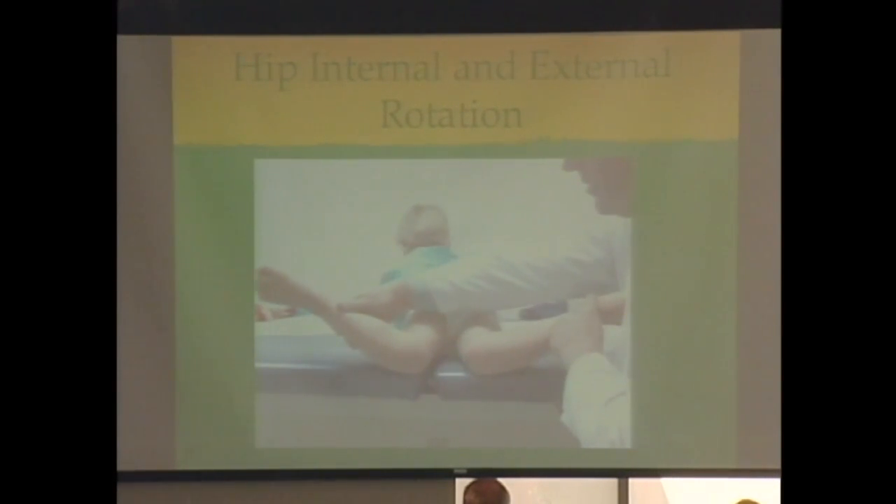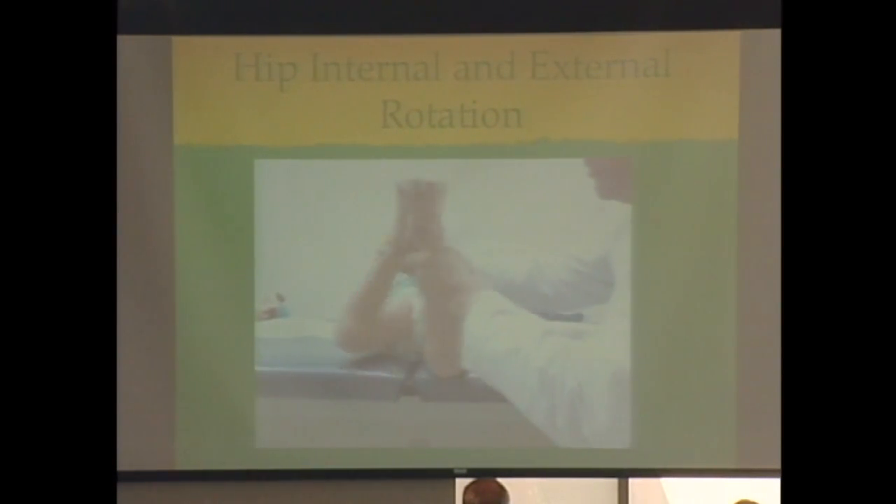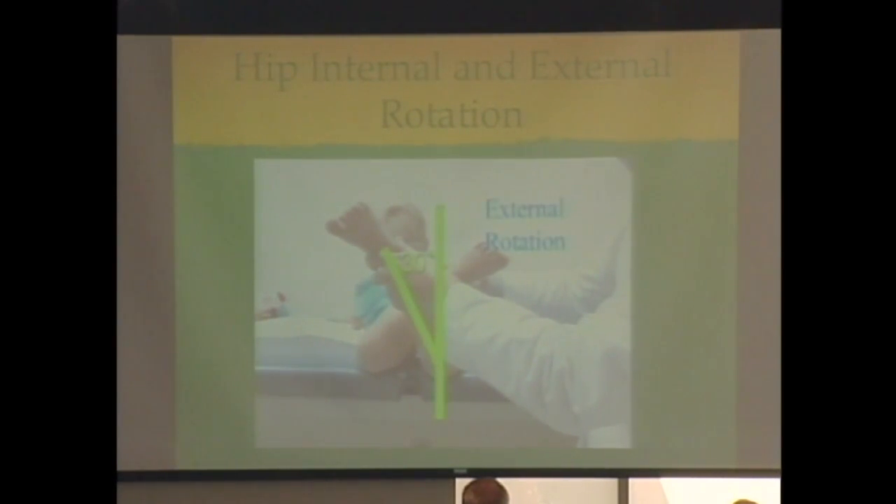For internal and external rotation, what we're looking for in the neuromuscular kid is often asymmetry. This kid has mild asymmetry — one side is 80 degrees, one is 70. Greater than 70 degrees is abnormal. The irony here is that this kid has left hemiplegia and his left side was actually the normal one. In CP we typically see excessive internal rotation — I can put some kids in that position and their feet sit right down flat on the exam table.